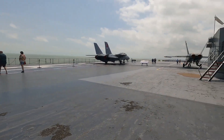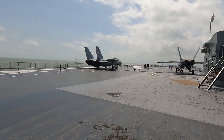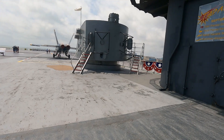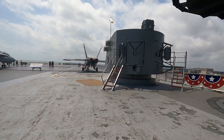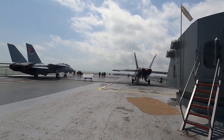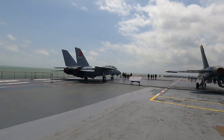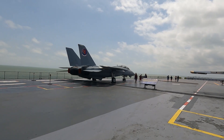My carrier, the Constellation, had an escalator that took you up and you didn't have to climb these steps — but it was mainly for the officers. That is a familiar sight because that's what we had on my carrier — the Tomcat.